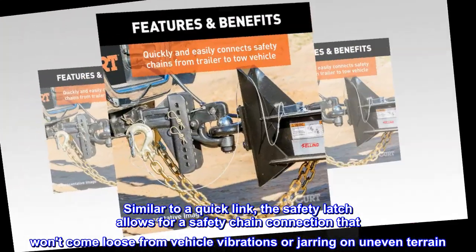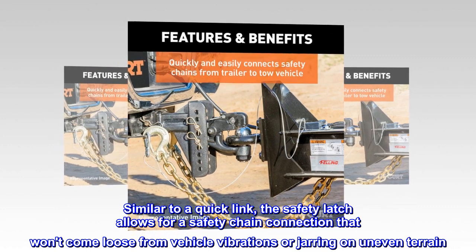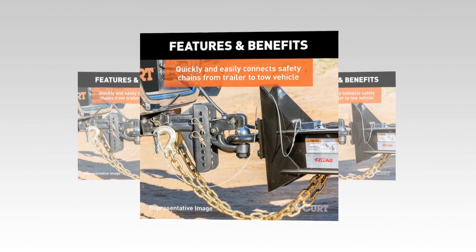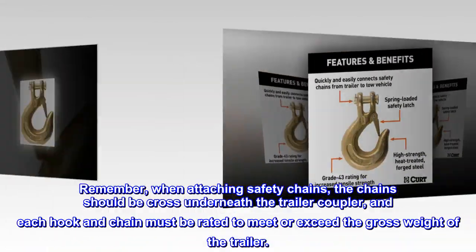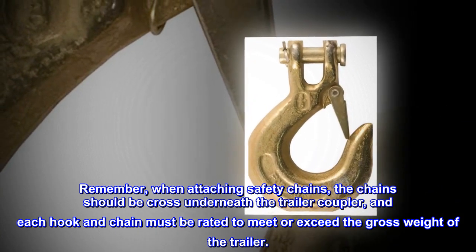Similar to a quick link, the safety latch allows for a safety chain connection that won't come loose from vehicle vibrations or jarring on uneven terrain. Remember, when attaching safety chains, the chains should be crossed underneath the trailer coupler, and each hook and chain must be rated to meet or exceed the gross weight of the trailer.